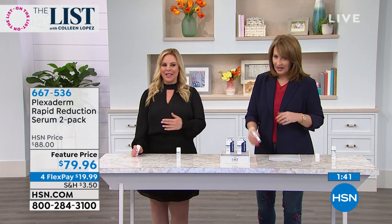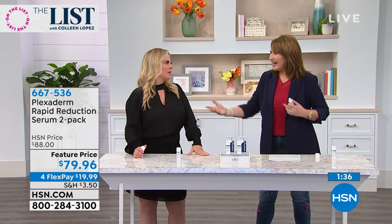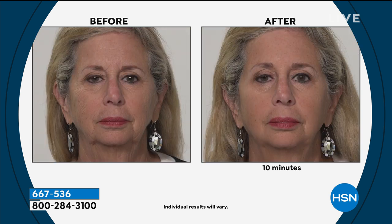Do you get those little wrinkles anywhere? Put it there. Anywhere you have those little wrinkles that are bugging you. And guys, this is for you too — this is not just a girl's product, this is for everybody. Look at the bags under his eyes — they went away. Plexaderm eliminates them for the day. Results last up to 10 hours. It dries clear, it's an invisible shield — nobody knows you have it on.